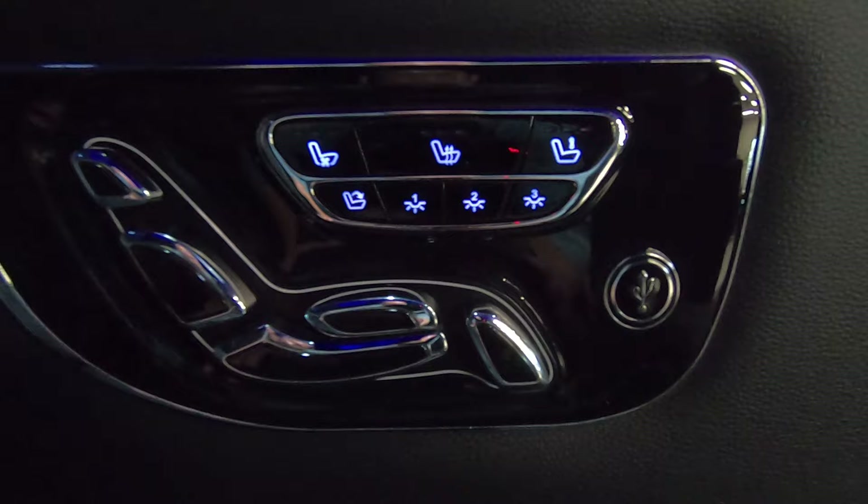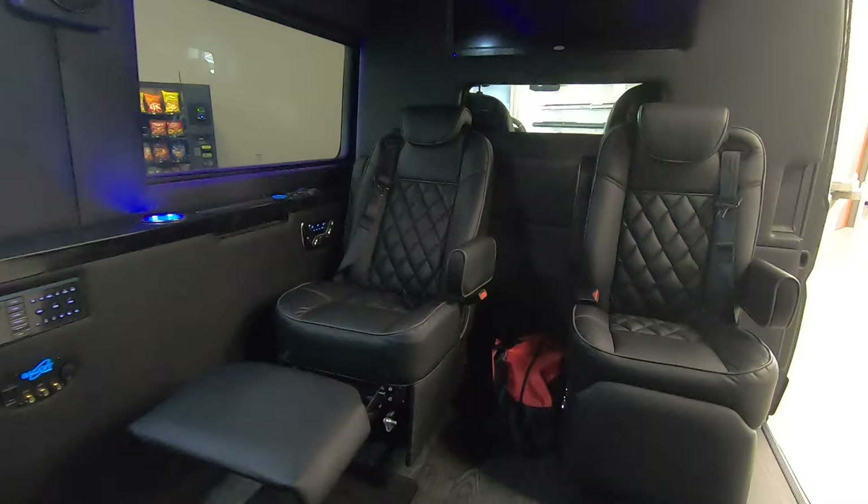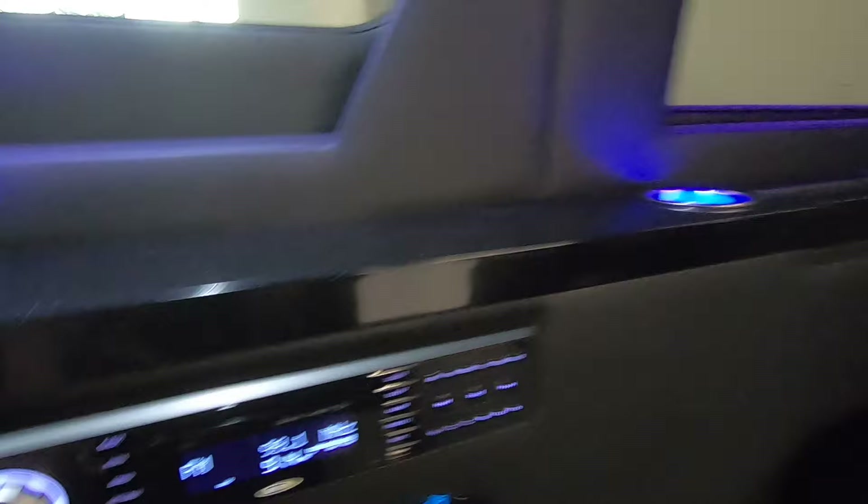This chair also has heat, ventilated cooled seats, and three-step massage. So every chair in the back of this van can give you a nice massage wherever you're going. At the end of the day, that's a great way to relax when you're traveling. You also have your own rear heat and air controls in the back of this van, located right there.